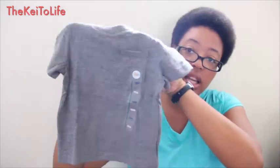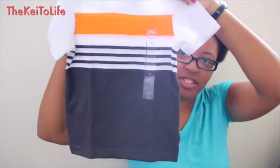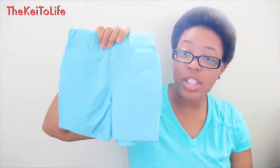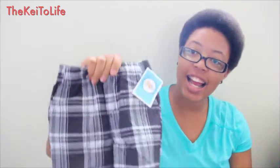Next up is my fave — Target. I got TJ some shirts that are normally $6.99 but are actually on sale right now for $3.99, and it's a majority of the tops and shorts for summertime. I got him several pairs of shorts: tan shorts, blue jean shorts, teal shorts, and plaid shorts.